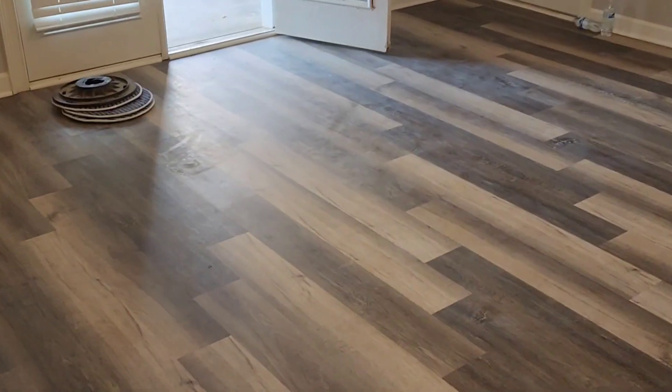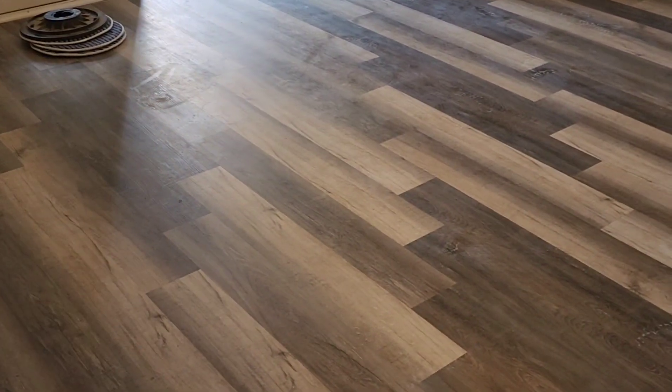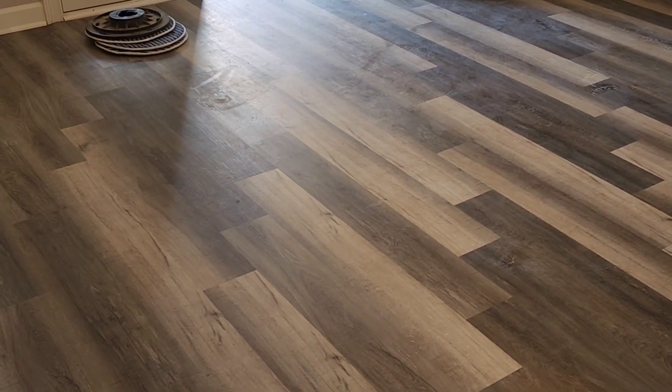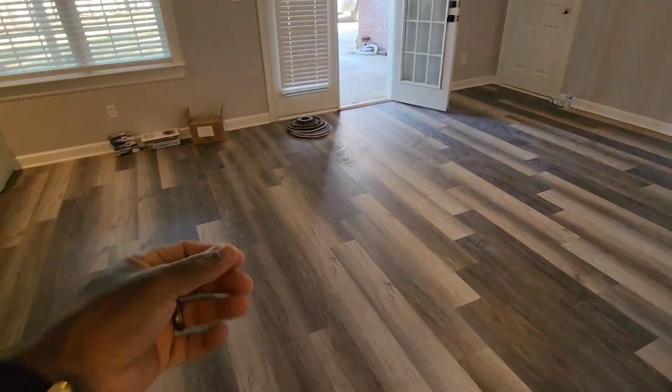If you look really close, you can see all that haze — all that construction dirt on the floors. When people have new floors installed, they get construction dust and they get glue on the floors, and that's when we come in handy, because a lot of those companies are not experienced removing those substances and contaminations from the floor.